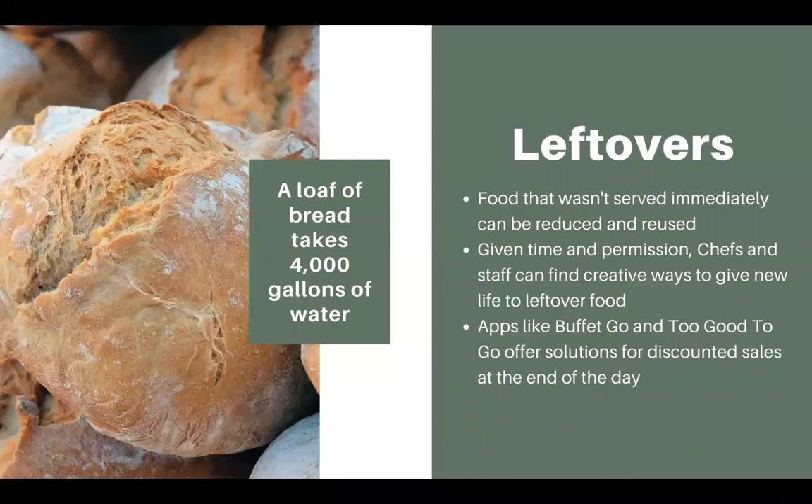Now let's talk about leftovers. Some restaurants creatively take food from the previous day and turn it into a new meal. Chefs and staff can delight in coming up with different menu items using leftover foods. There are also apps like Buffet Go and Too Good to Go where you can offer discounted sales at the end of the day or following day for food that is still edible but a little past its prime.